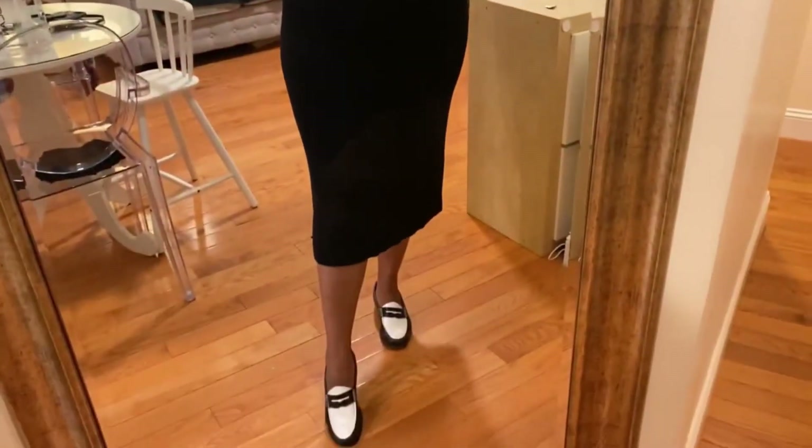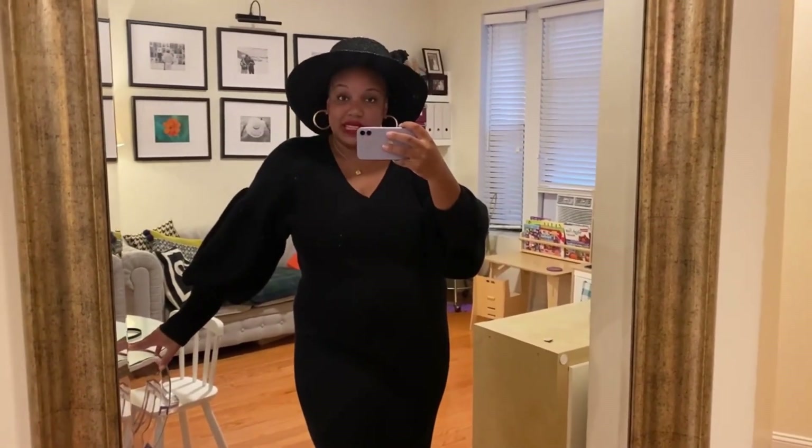I'm wearing this sweater dress that I got from Express last year, and I have this little wimpy ponytail. I got this straw boater hat — it's black so I can still get away with it — from the Rock and Roll Hall of Fame when we went to Cleveland earlier this summer. That is today's afternoon ensemble as I dash off to get Christian.